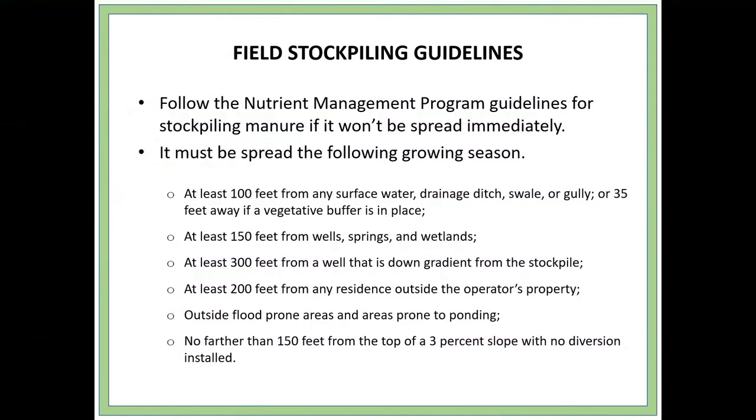You can field stack and stockpile the poultry litter in your fields, but you have to follow the nutrient management program guidelines for stockpiling. The litter needs to be spread the following growing season — so if you start stockpiling in November, you would need to spread it in the spring. The guidelines require piles to be at least 100 feet from any surface water, drainage ditch, swale, or gully — or 35 feet if there's a vegetative buffer in place. At least 150 feet from wells, springs, and wetlands. At least 300 feet from a well that's down gradient from the stockpile. At least 200 feet from a neighbor's house. Not in any flood-prone areas. And no farther than 150 feet from the top of a 3% slope if there's no diversion to help catch water from that slope.